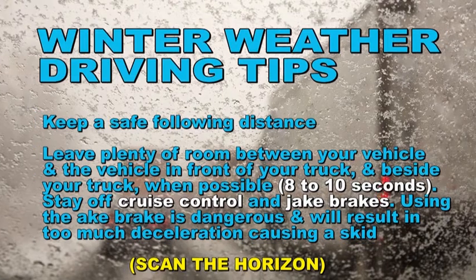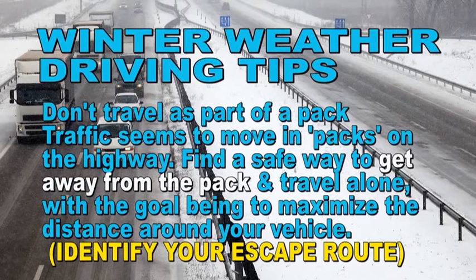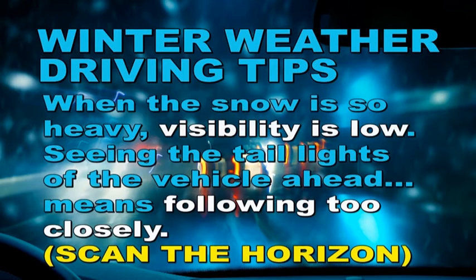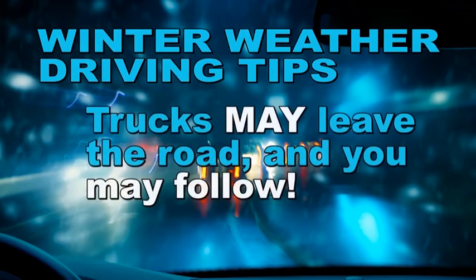Scan the horizon and don't travel as part of a pack. Traffic tends to move in packs on the highway — find a safe way to get away from the pack and travel alone, with the goal of maximizing the distance around your vehicle. Identify your escape route and don't follow the tail lights of the vehicle ahead. When snow is heavy and visibility is low, seeing the tail lights of the vehicle ahead means you're following too closely. Always scan the horizon — if the leader makes an error, you will too, and trucks may leave the road and you may follow.